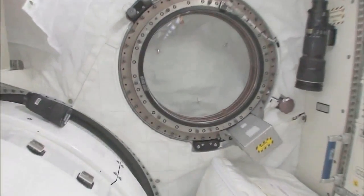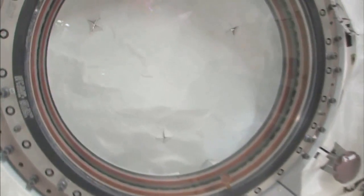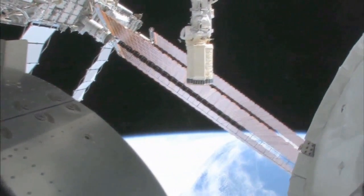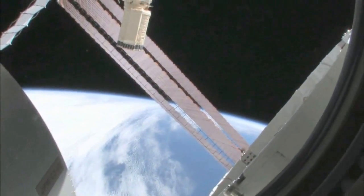Let's take a quick look out the window before it gets dark outside. We're going around the world every 90 minutes, so we get to see a lot of sunrises and sunsets. Oh my goodness, it's beautiful out there. This is looking out the port side of the space station — we're on the front port side.